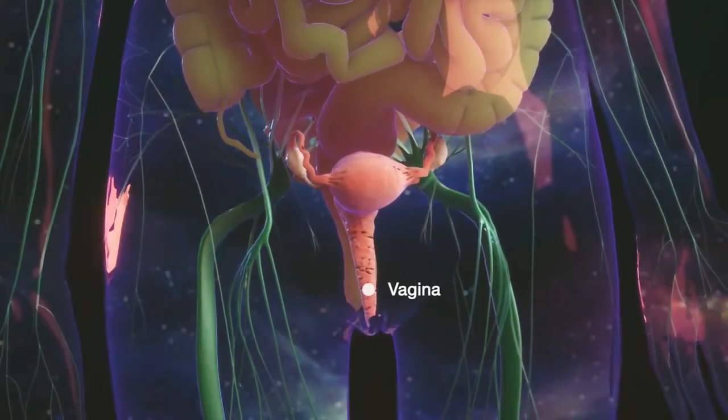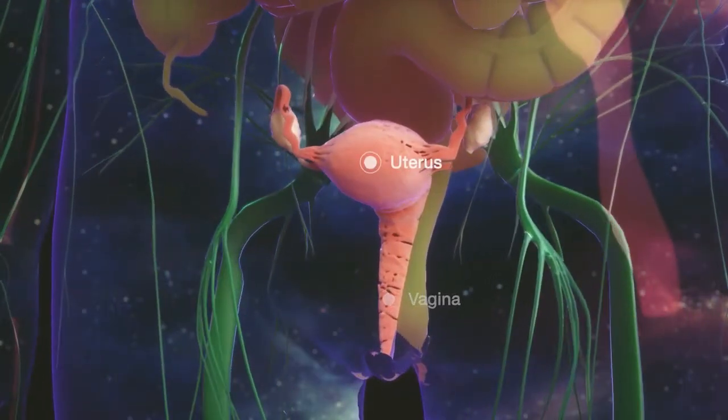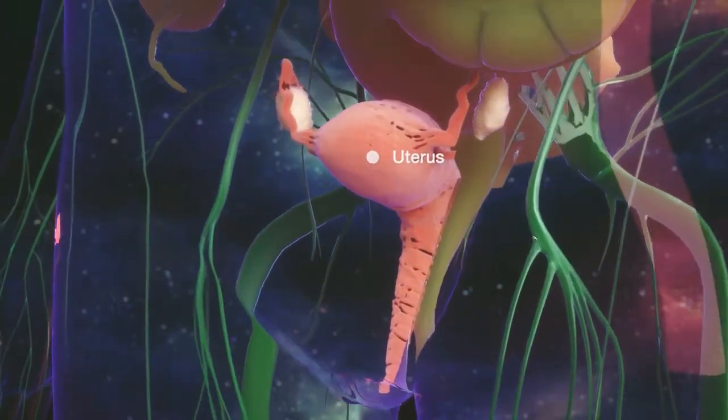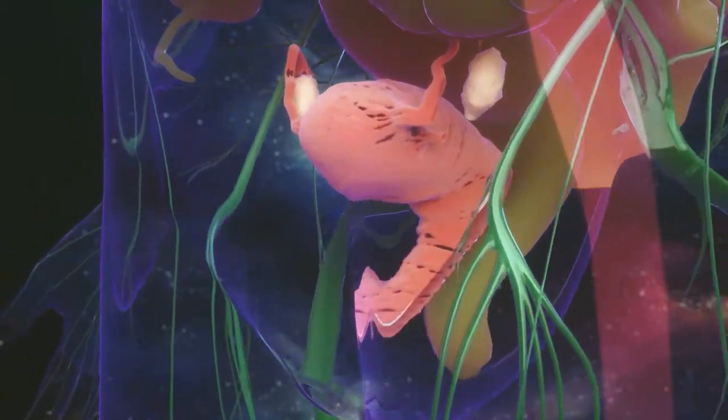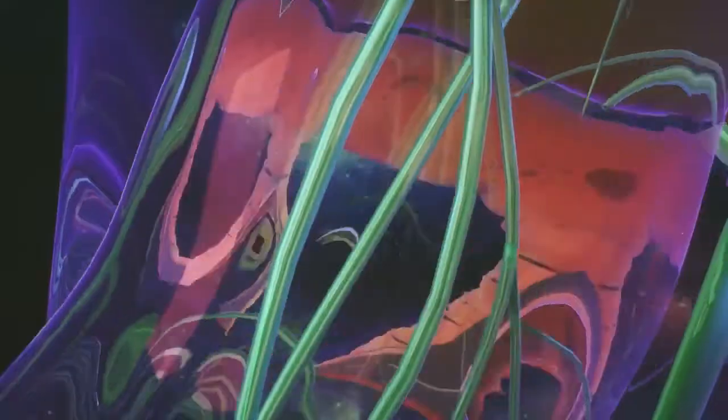The vagina is a tube-like muscular organ that connects the external genital organs to the uterus. It is the passageway for sperm to reach the egg in the uterus, for menstrual bleeding, and through which babies are delivered during birth.